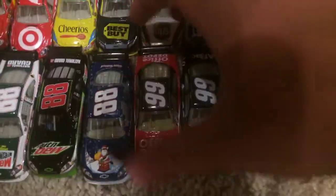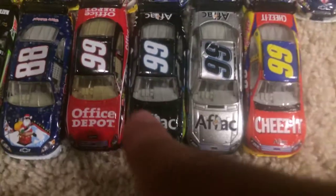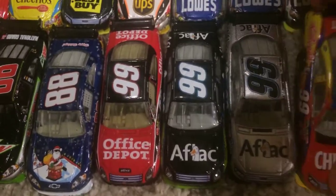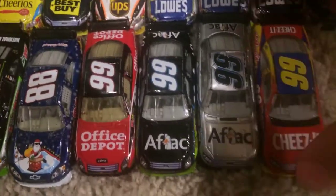Then we got the Sam Bass. Moving over to Carl Edwards — 2009 Office Depot Ford. Aflac Ford 2009. 2010 Silver Ford, which I really like. And then the Cheez-It Ford from 2010.